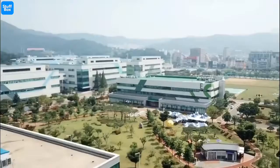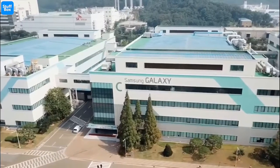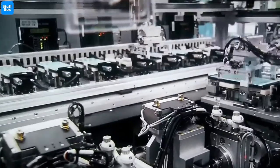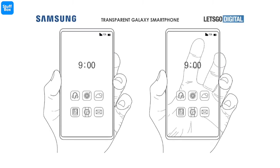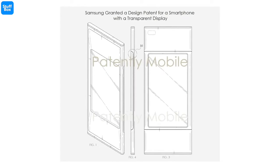When it comes to the sheer audacity and genius of creating the technology, Samsung is the leader of the pack. Known for using advanced technology, Samsung has gone a step ahead and recently filed patents for a transparent smartphone. The Korean tech giant was awarded a design patent on a smartphone design that comes with a transparent display, according to Patently Mobile.